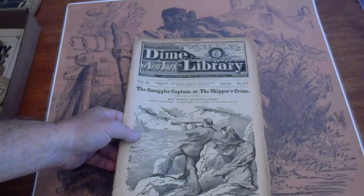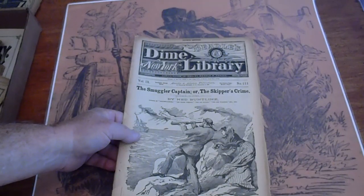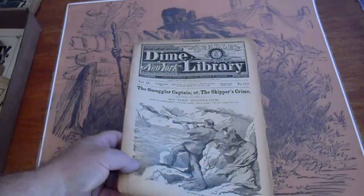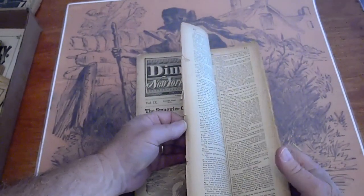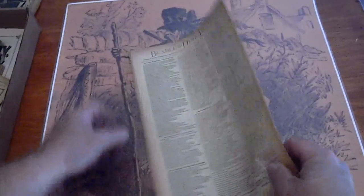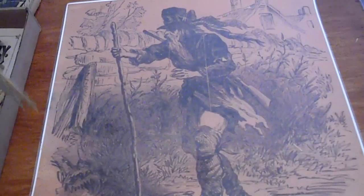Beadle's Dime — New York Dime Library number 111, 1880. Looks like some of those are uncut. Nope. There's some splitting in there, though.